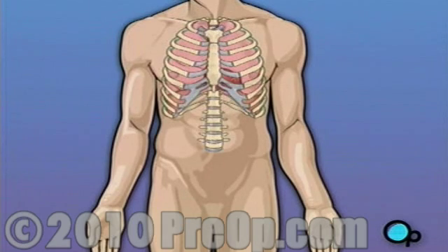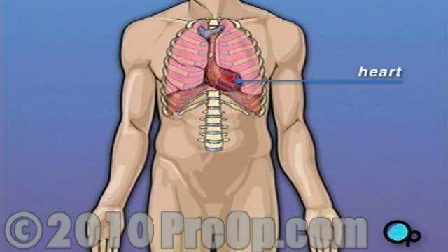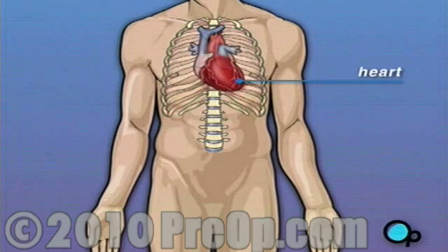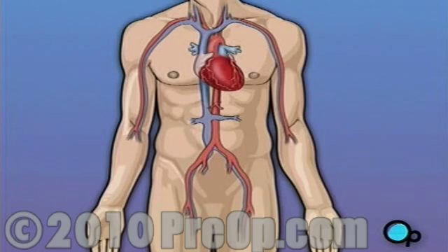Your heart is located in the center of your chest. It is surrounded by your rib cage and protected by your breastbone. Your heart's job is to keep blood continually circulating throughout your body. The vessels that supply the body with oxygen-rich blood are called arteries. The vessels that return blood to the heart are called veins.